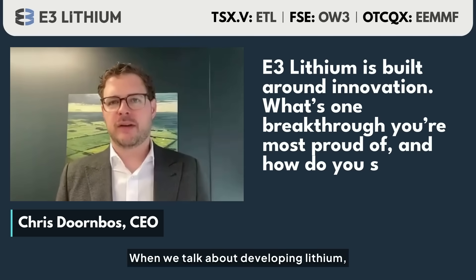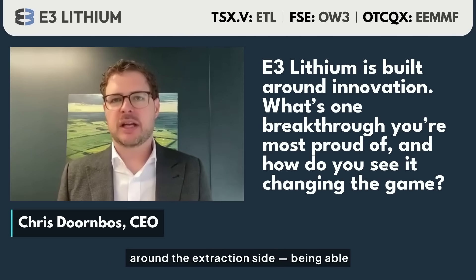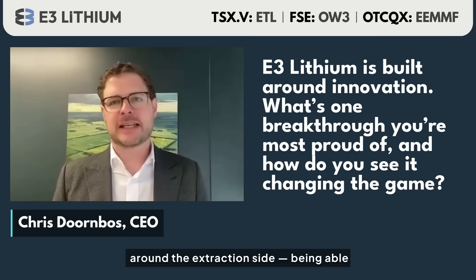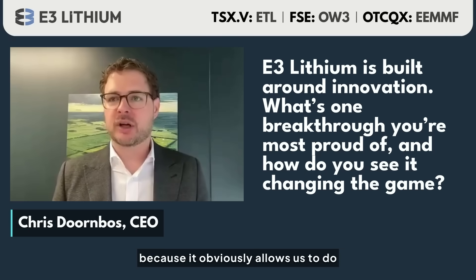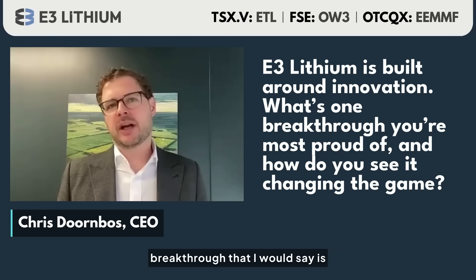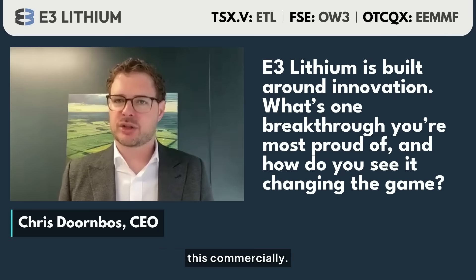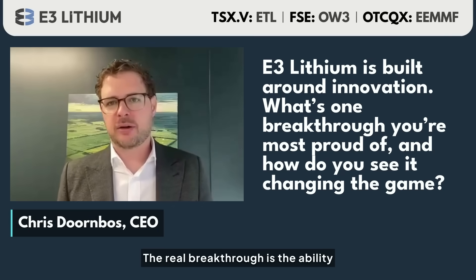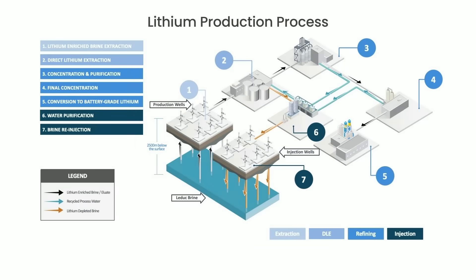When we talk about developing lithium, a lot of the new technology has been focused around the extraction side — being able to get the lithium out of the brine. While that's really important to E3 because it allows us to do this commercially, it's not the breakthrough that I would say is fundamental to our ability to do this commercially.